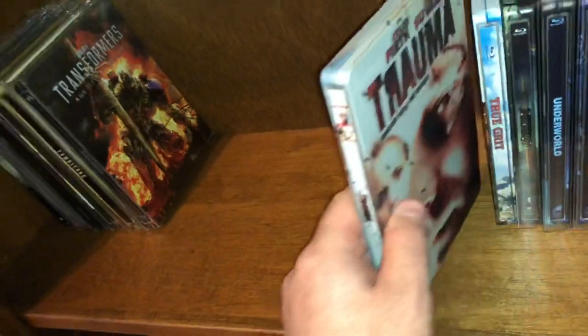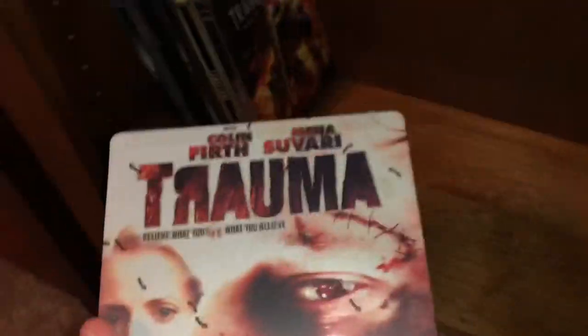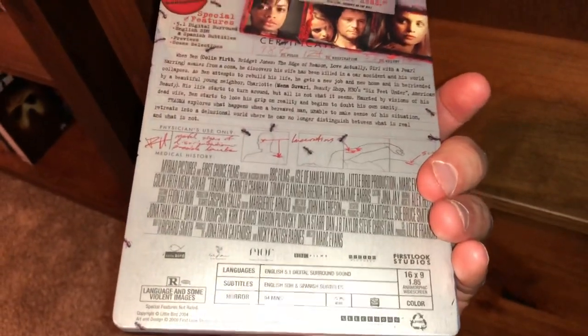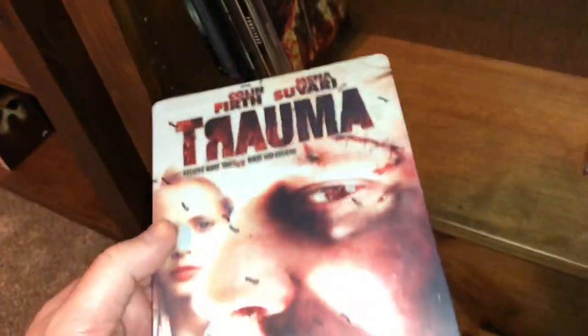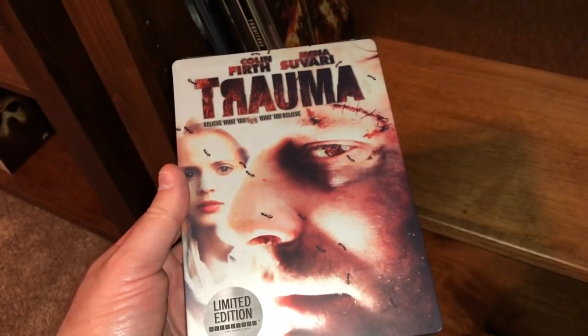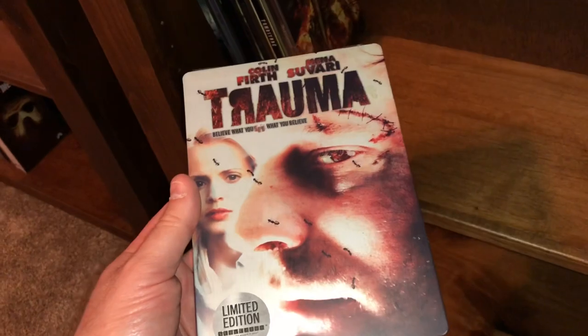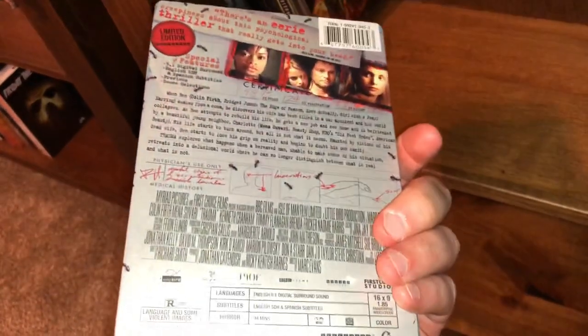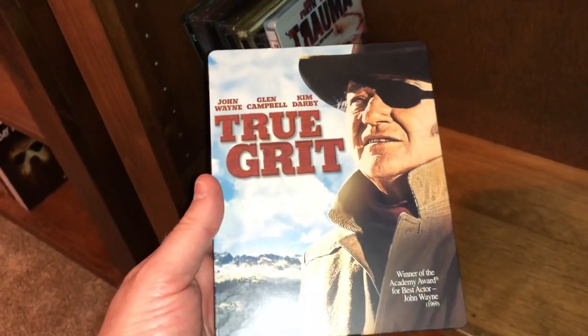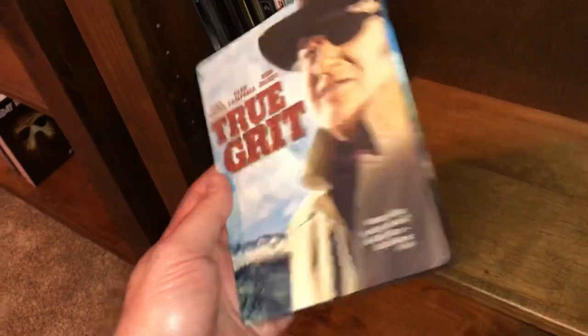Here's a movie called Trauma — a DVD steelbook. It's about a guy who gets in a car accident at the beginning of the film with his wife, gets put into a coma, and she dies. When he comes out of the coma he has to battle visions and he doesn't know if they're reality or all in his mind — one of those type of movies.